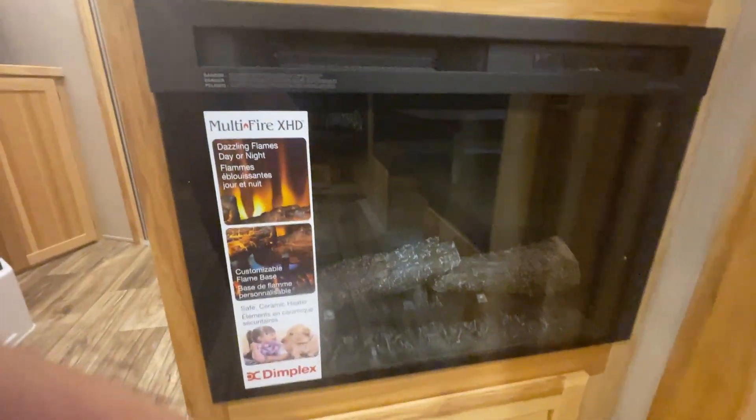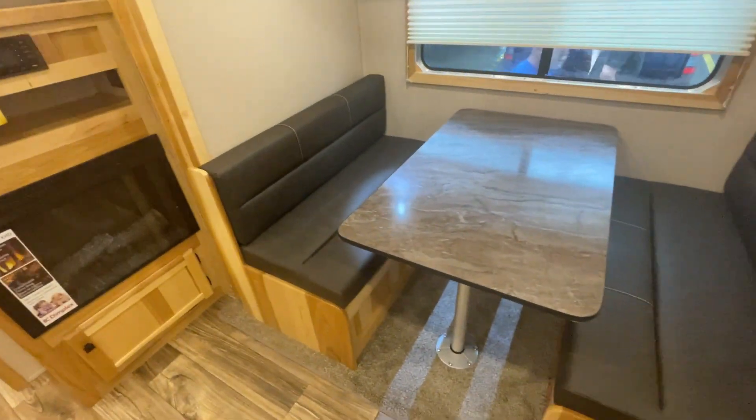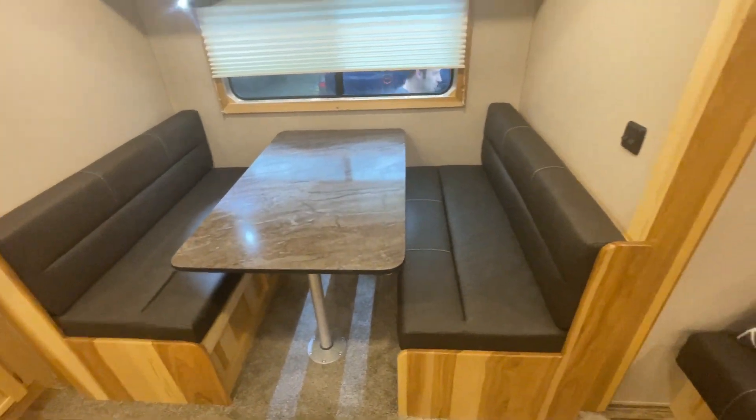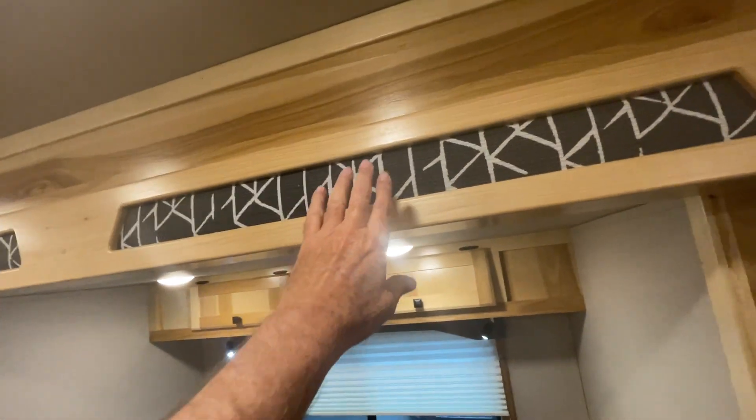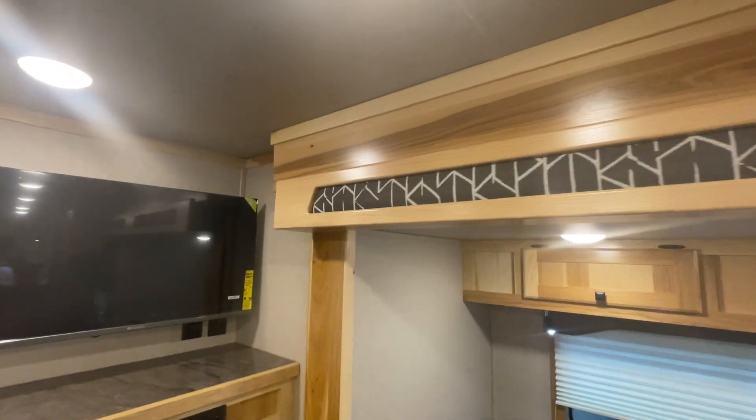Flat screen TV upgraded, fireplace here, custom flame base. The dinette is going to fold, make into a bed. Got this upgrade here — looks like it's called shakers out there when it's out west.